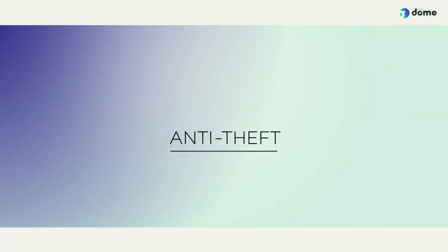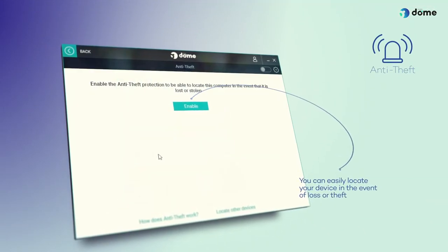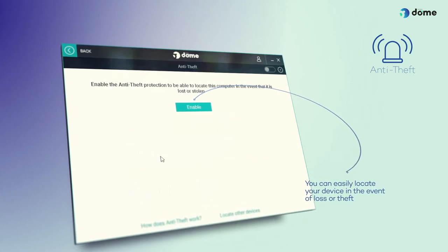Anti-Theft. Manually activate the Anti-Theft functionality, disabled by default, so you can easily locate your device in the event of loss or theft.